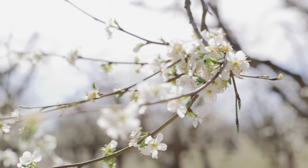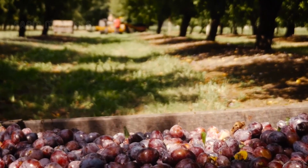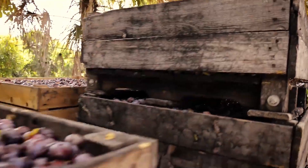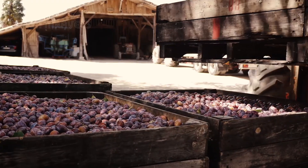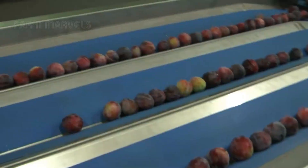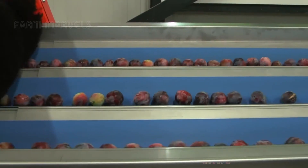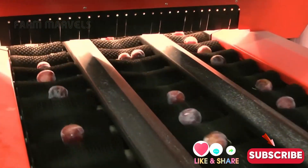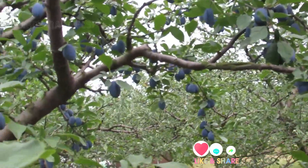So, what do you think? Can machines truly replace human hands in farming? Is high-tech agriculture the future, or should we preserve traditional methods? Share your thoughts in the comments below. And if you enjoyed this video, hit like and subscribe to Farm Marvels so you never miss another fascinating deep dive into the world of modern agriculture.